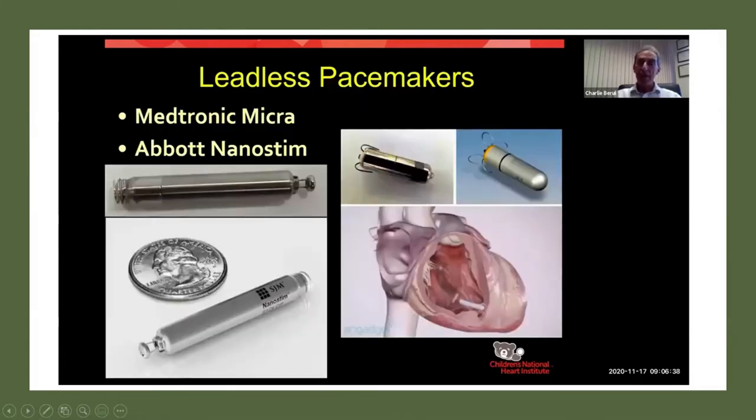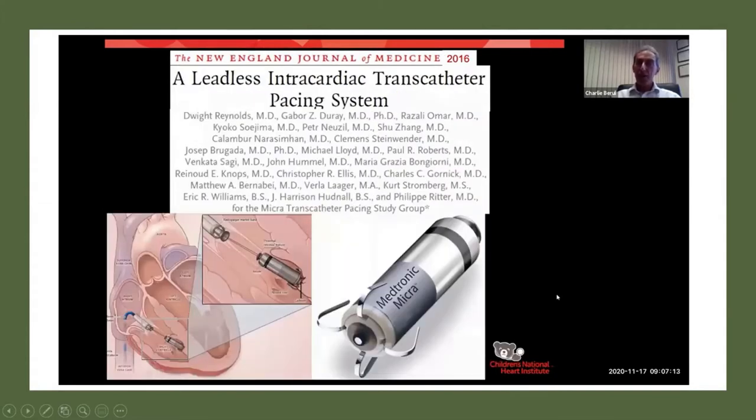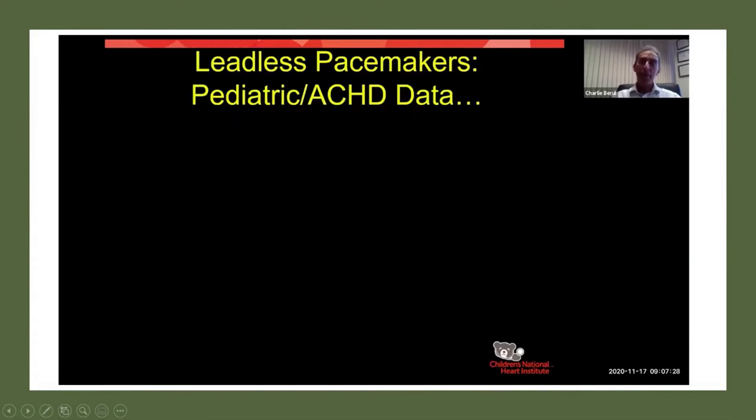Some exciting things that have come out in the past few years include leadless pacemakers. There are two currently being utilized: the Medtronic Micra and the Abbott Aveir, and they look pretty similar with quite similar delivery systems. When this was first reported in the New England Journal about five years ago, you see the delivery sheath and catheter placing this leadless pacemaker as it undocks into the apex of the right ventricle, and on the x-ray you see the whole pacemaker sitting inside the heart. There's not much data in pediatrics or adult congenital heart disease — just a few case reports.